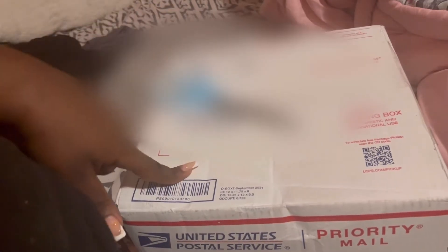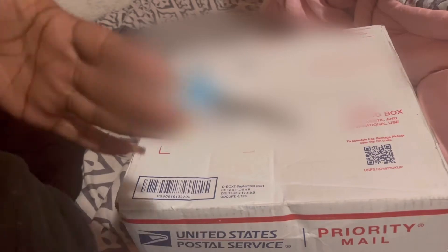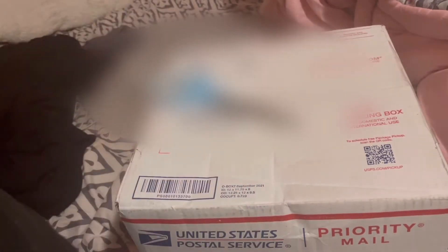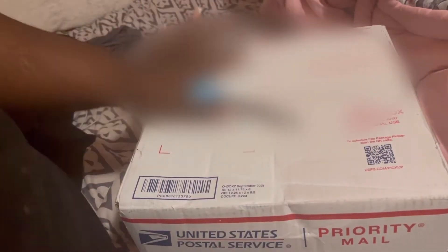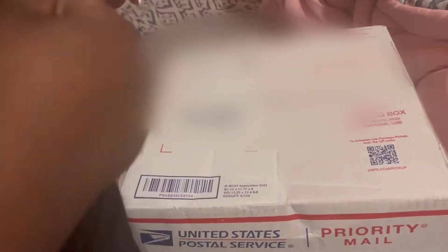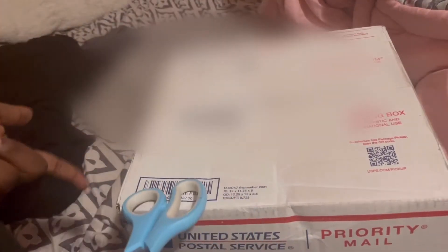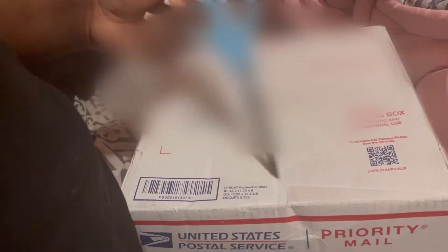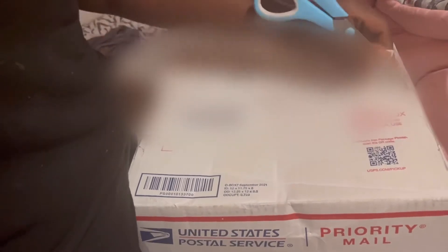By the time you see this video, I should already have started these all because I just did. It's like the week after I just did a kit unboxing, but I got another custom. And honestly guys, my customs are closed but they're not closed, if that makes sense. My turnaround time is just longer because I have too many, too many. I need to get done with them.